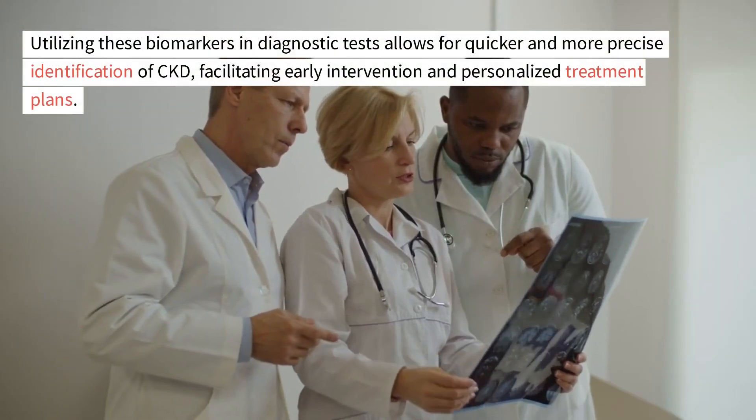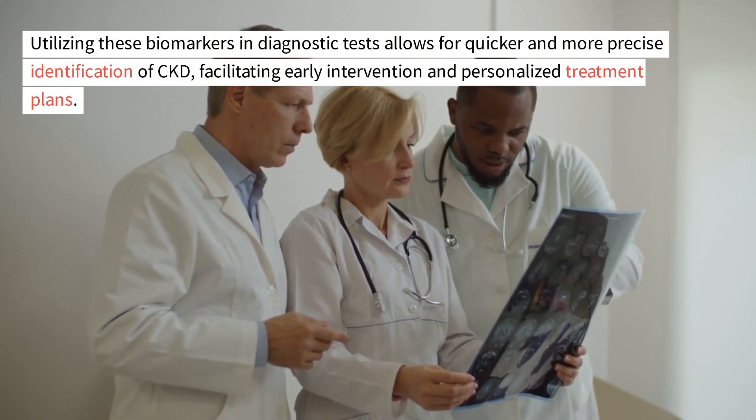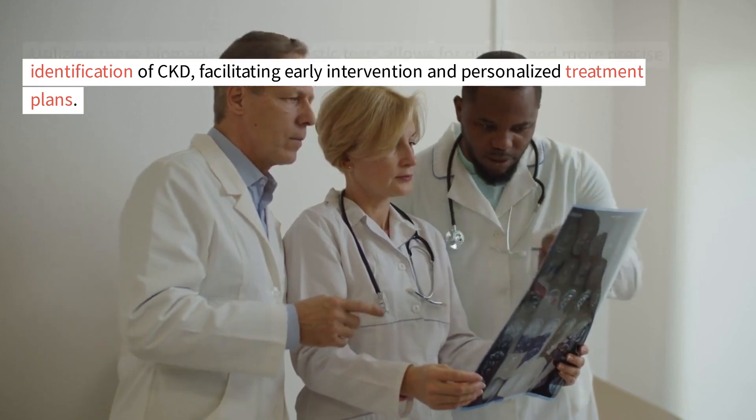Utilizing these biomarkers in diagnostic tests allows for quicker and more precise identification of CKD, facilitating early intervention and personalized treatment plans.